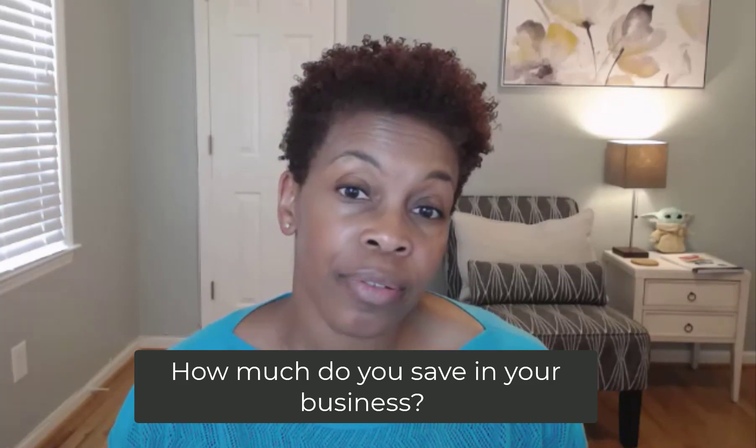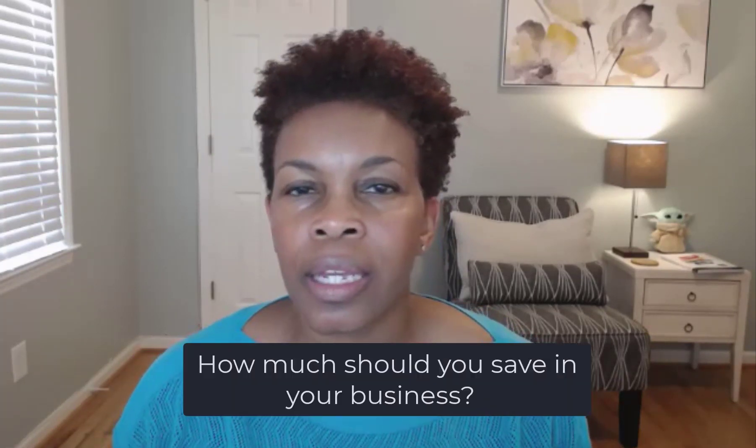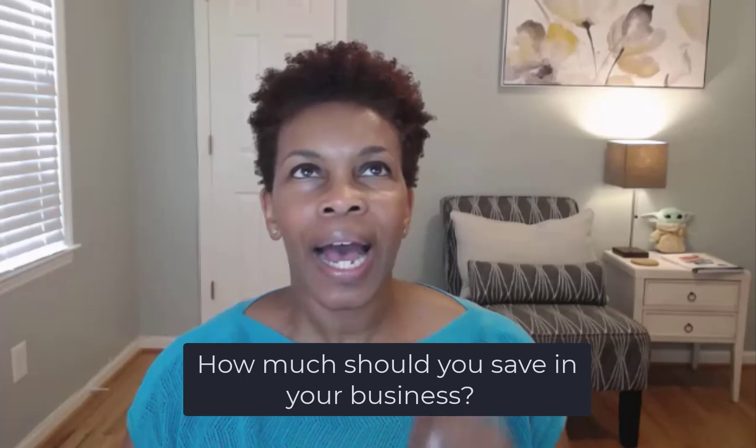How much should you save? Last week I discussed the very first step in setting up your business to be its most profitable — a very simple step. I'm all about starting simply. This doesn't have to be super complex, but I get a lot of questions about where exactly do you start.